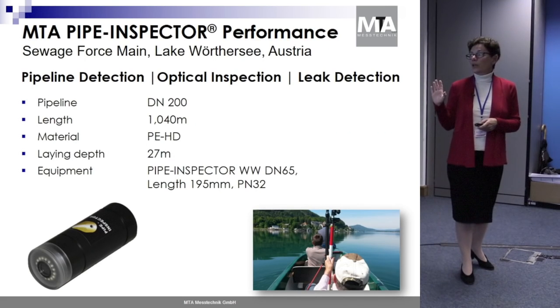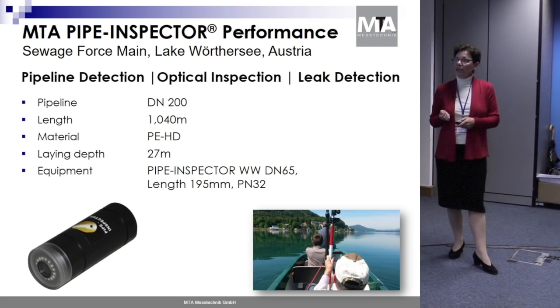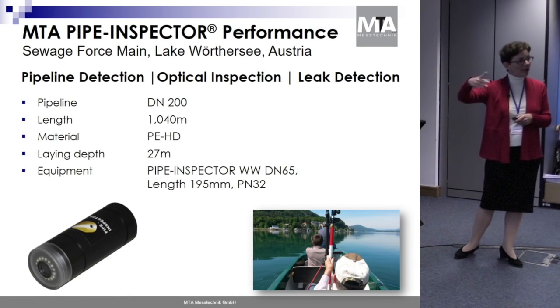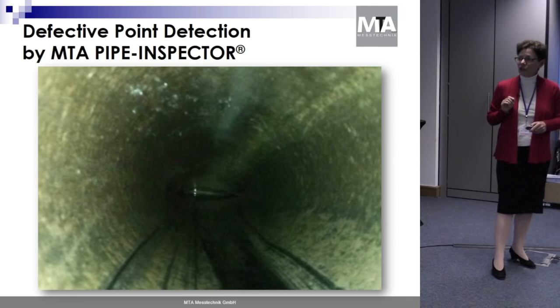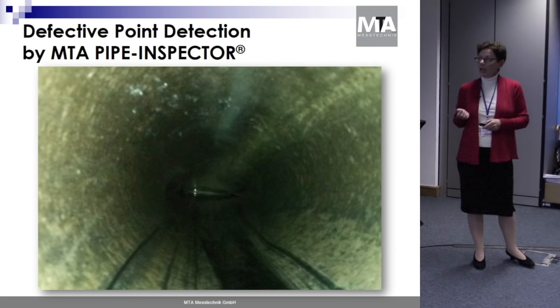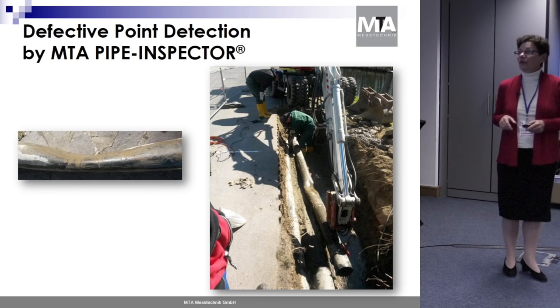Let me tell you about a special project we did in 2015 in Austria. It was a DN200 PVC pipeline, partly going through the bottom of a lake — no one knew exactly where it was. This screenshot from the software shows a compression detected in the video. After we indicated where to dig and excavate, they found this compressed pipeline — and that's where the device got stuck.